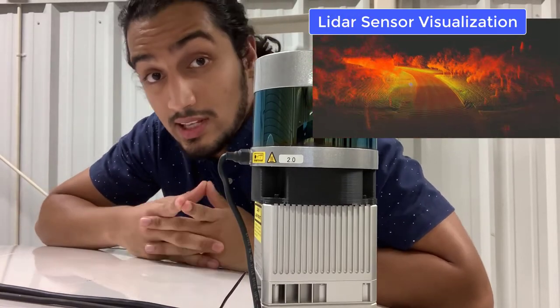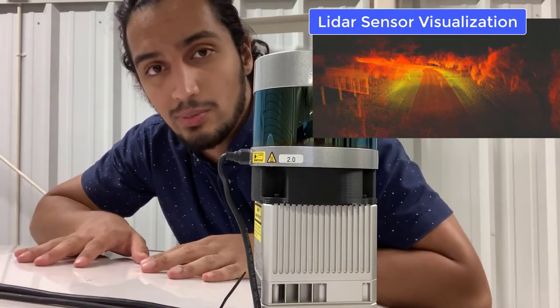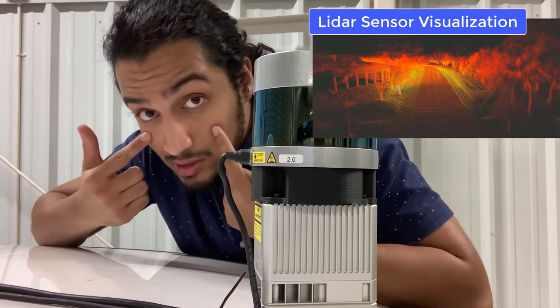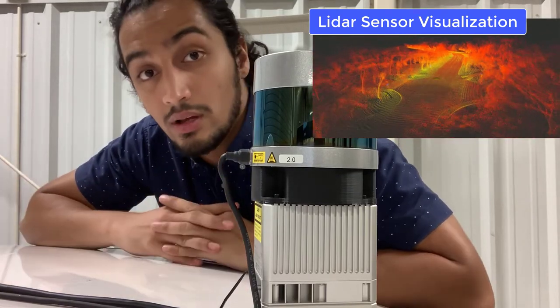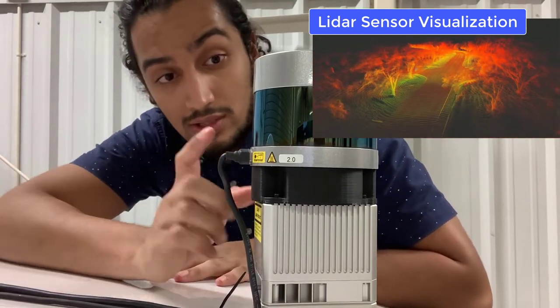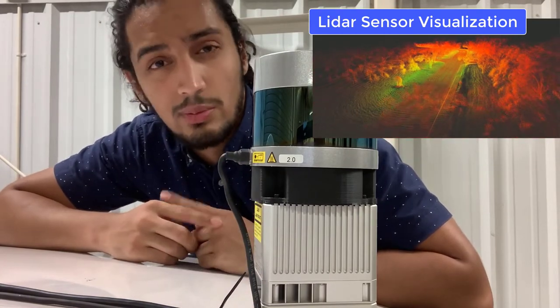The LIDAR sends that 3D map to the computer of the car, which is basically its brain. I see with my eyes, my eyes send signals to my brain, and I'm able to move around in the world. This car is able to see through this LIDAR — but the LIDAR is not the only thing it can see through. Let me show you some other things.